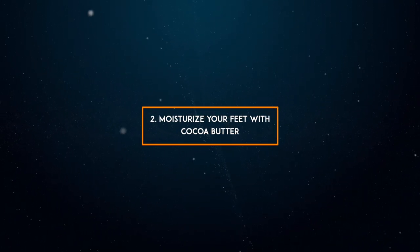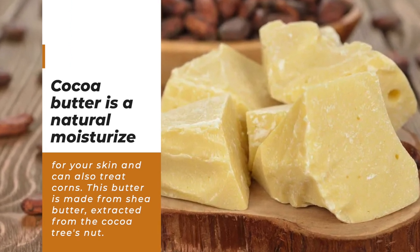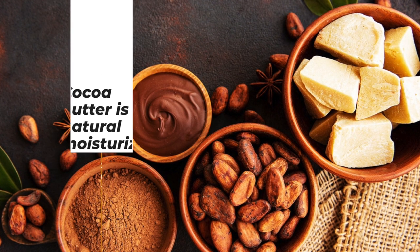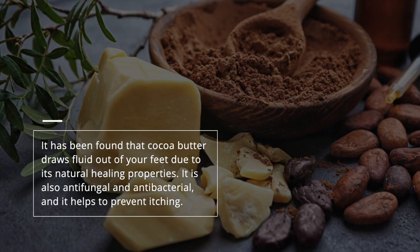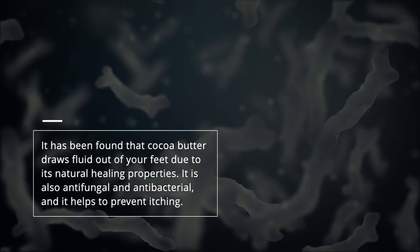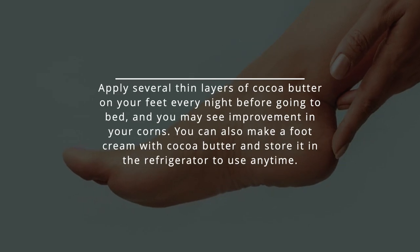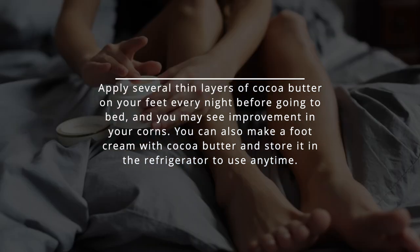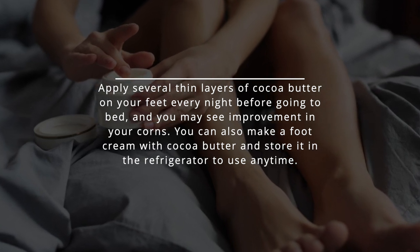2. Moisturize your feet with Cocoa Butter. Cocoa butter is a natural moisturizer for your skin and can also treat corns. This butter is made from shea butter, extracted from the cocoa tree's nut. It has been found that cocoa butter draws fluid out of your feet due to its natural healing properties. It is also antifungal and antibacterial, and it helps to prevent itching. Apply several thin layers of cocoa butter on your feet every night before going to bed, and you may see improvement in your corns. You can also make a foot cream with cocoa butter and store it in the refrigerator to use any time.